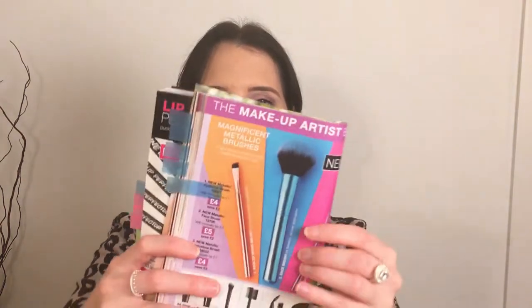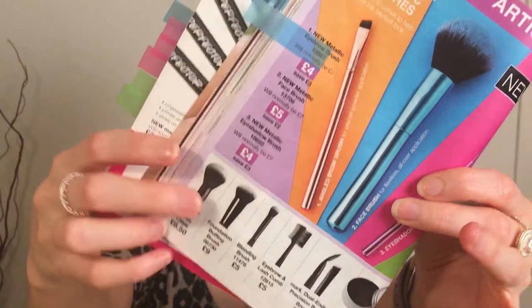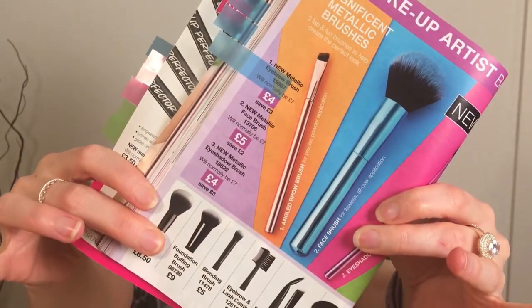I'm a massive fan of the Avon brushes and they have some on offer in this brochure — metallic and pretty. The eyebrow brush is £4, the eyeshadow brush is £4, and the face brush is £5. I think they'll have a similar bristle to the rest of the range, so I might be ordering them.